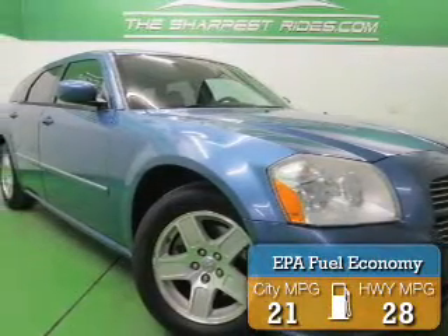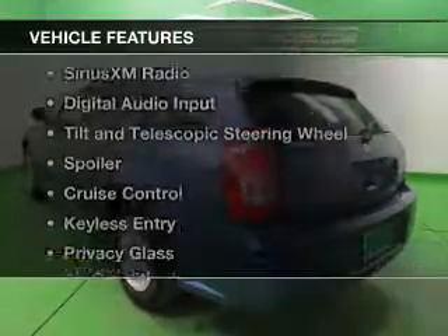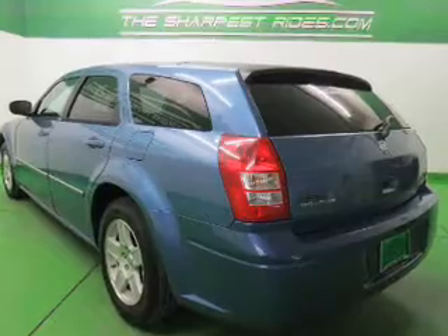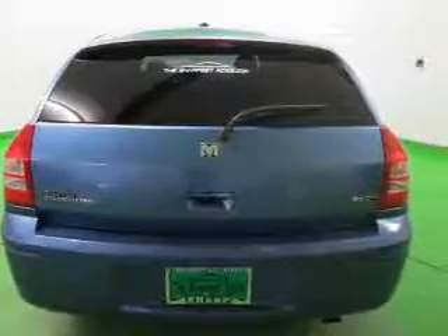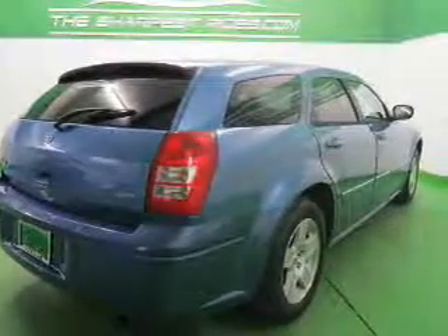Great fuel efficiency saves you money by requiring fewer trips to the gas station. The features include Sirius XM satellite radio, digital audio input, tilt and telescopic steering wheel, a spoiler, cruise control, keyless entry, privacy glass, air conditioning, power windows, and power steering.